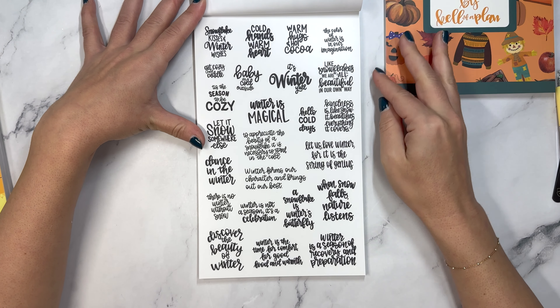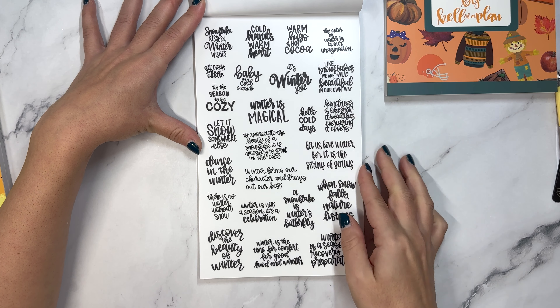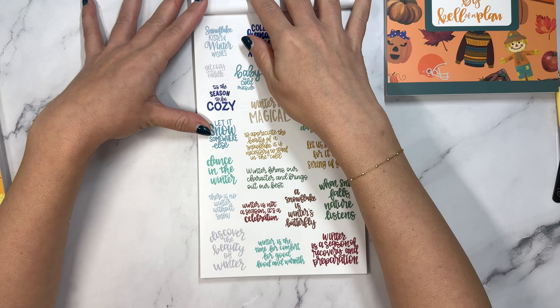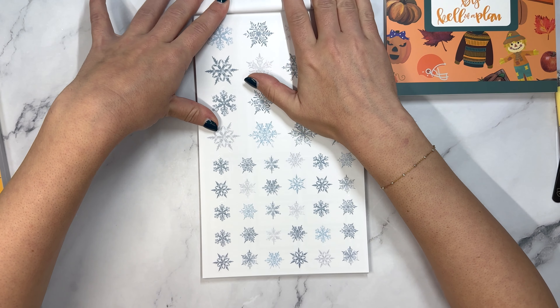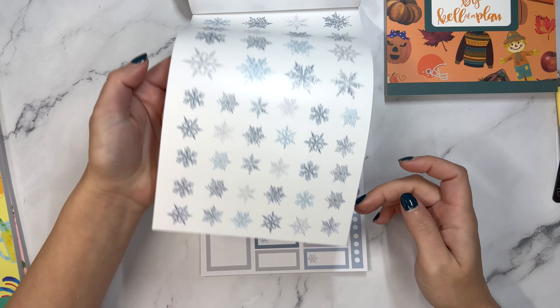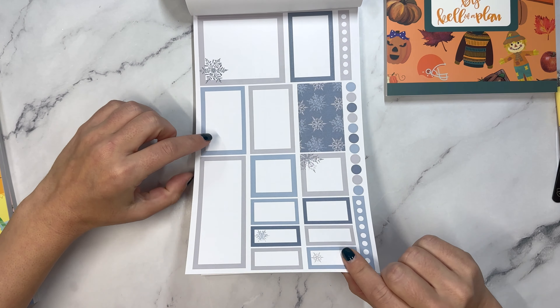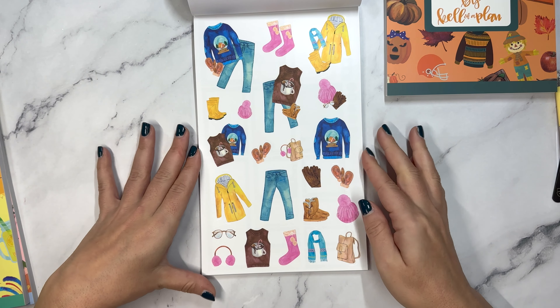And then we have winter quotes: when snow falls nature listens, dance in the winter, it's winter y'all. And the color page. And then we have these snowflakes - I like these colors, they're like a really pretty soft blue, you can kind of see them better here. And then we have winter clothes, kind of similar to the setup of fall.